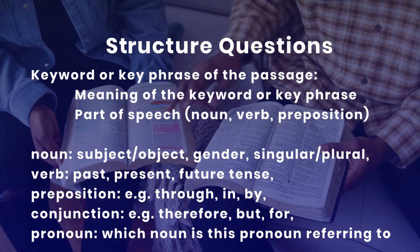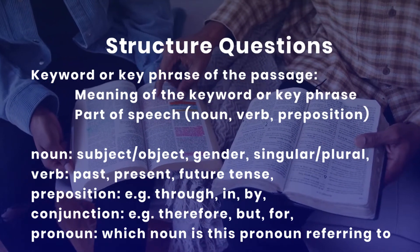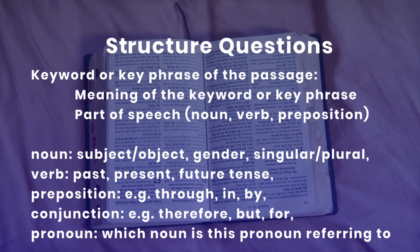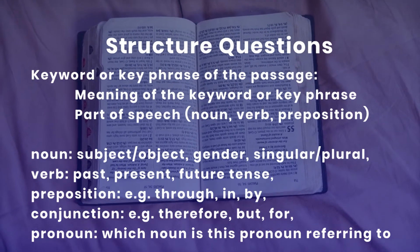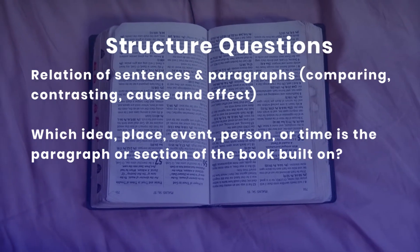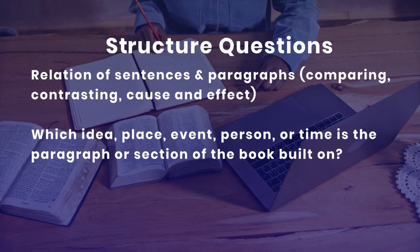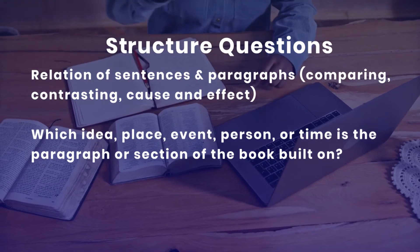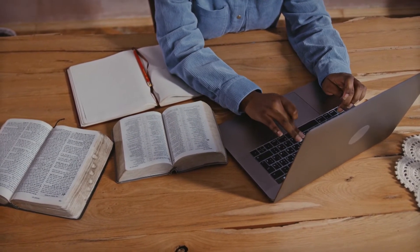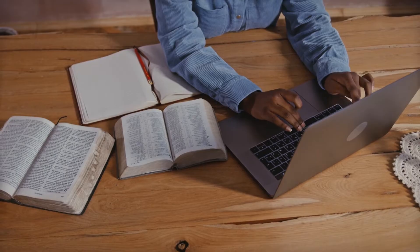Which part of speech is the key word or phrase — is it a noun, verb, preposition, conjunction, or pronoun? If it is a noun, is it the subject or object of the sentence? What is the gender? Is it singular or plural? If it is a verb, which tense — past, present, or future? If it is a preposition, what kind — through, in, by? If it is a conjunction — therefore, but, for? If it is a pronoun, which noun is it referring to? How are the sentences and paragraphs related to what comes before and after — are they comparing, contrasting, explaining, repeating, or having a cause-and-effect relationship? Which idea, place, event, person, or time is the paragraph built on?